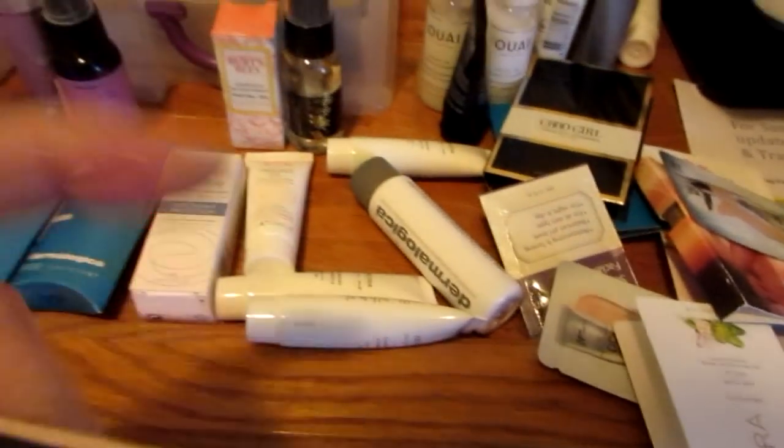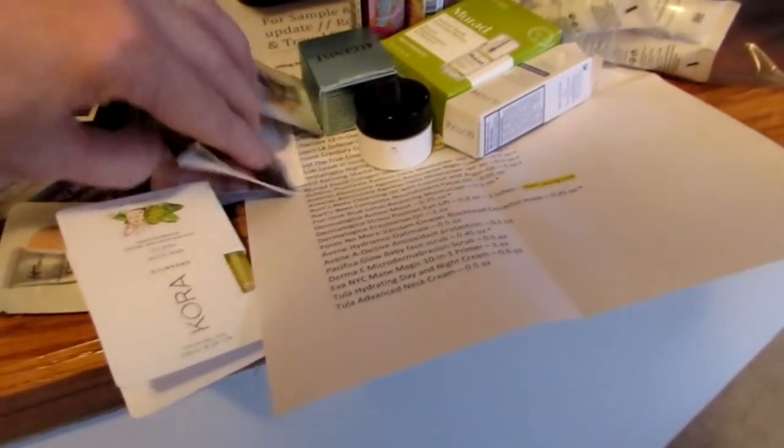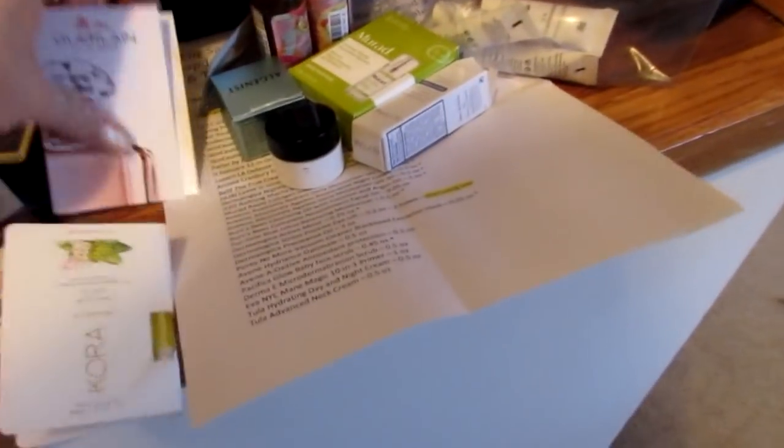I have a bunch of cologne samples. There's Black Opium, which I've already smelled and like, so I'm putting that back. Then I have Nicole — I smelled that and liked it too. And this one is Guerlain, and that's pretty nice.